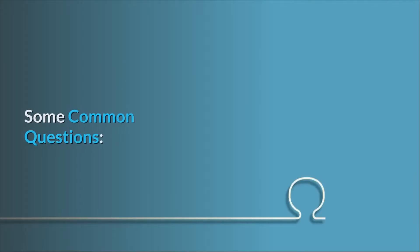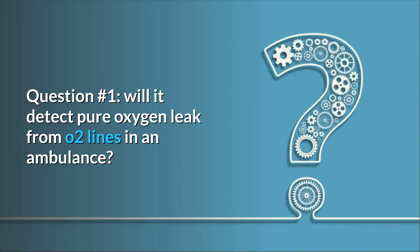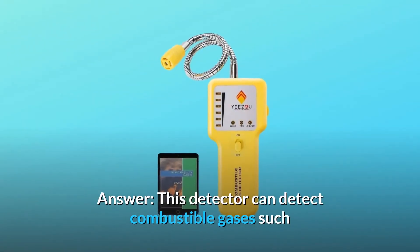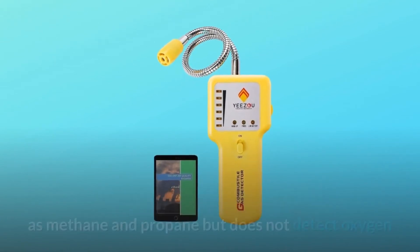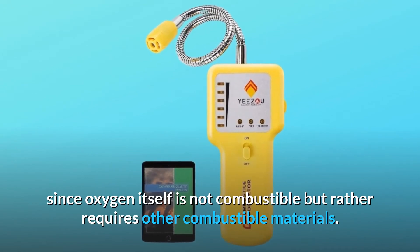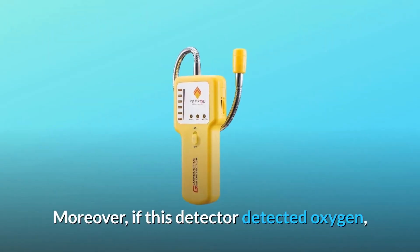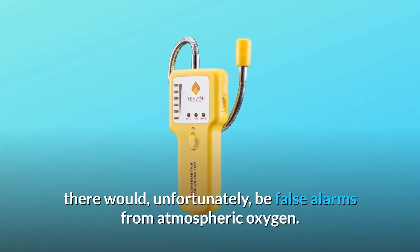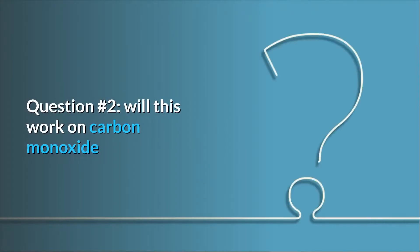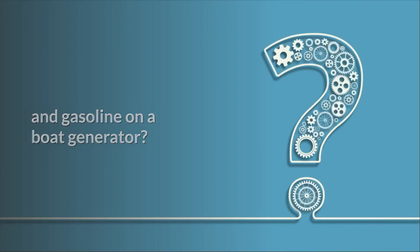Some common questions. Question number one: will it detect a pure oxygen leak from O2 lines in an ambulance? Answer: this detector can detect combustible gases such as methane and propane, but does not detect oxygen since oxygen itself is not combustible — it requires other combustible materials. Moreover, if this detector detected oxygen, there would be false alarms from atmospheric oxygen.